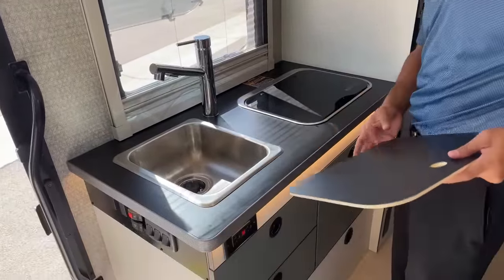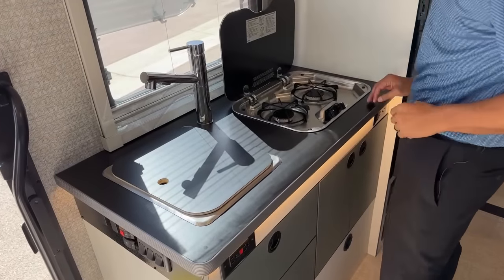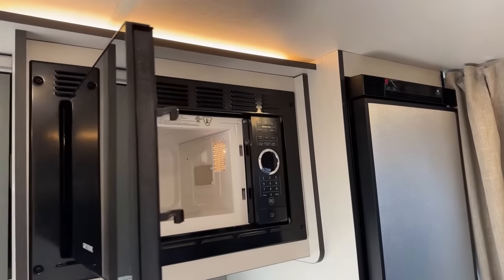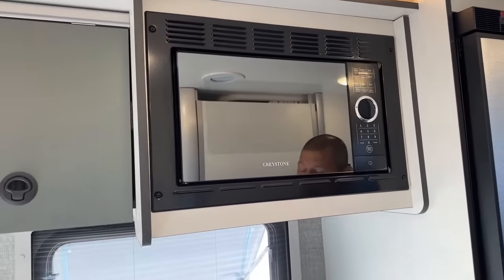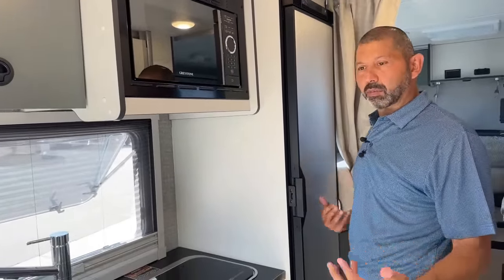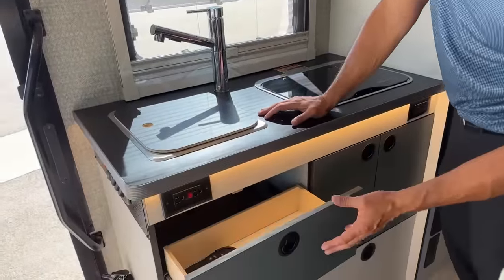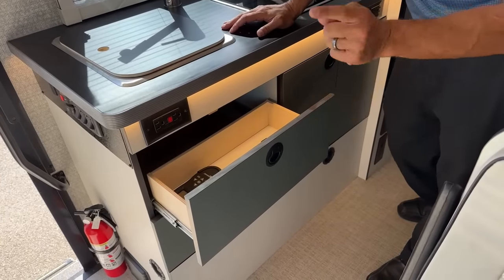In the galley we have our stainless steel sink and our dual-burner propane stove, and our microwave. This Echo is 23 feet in length, so it's a small coach, but you still have a microwave and a nice-size refrigerator. You've got everything you need to survive out in the middle of nowhere with your 50 gallons of fresh water.